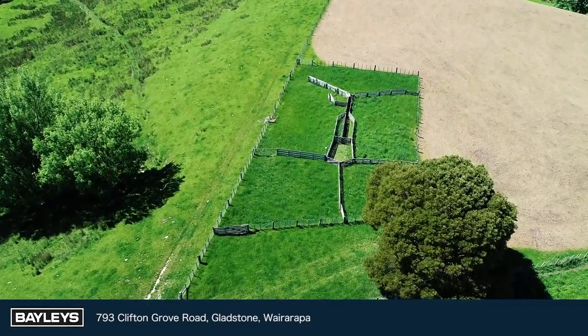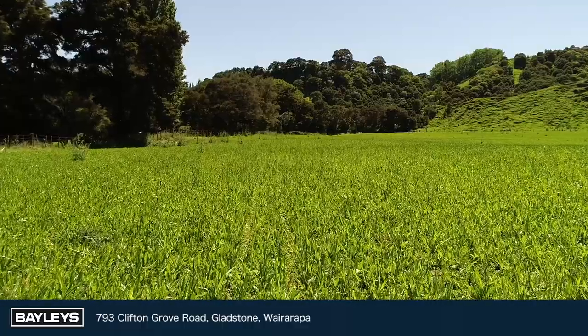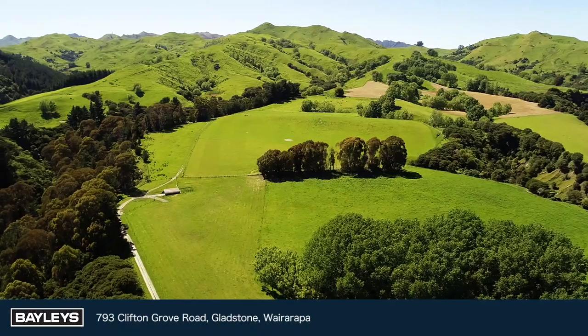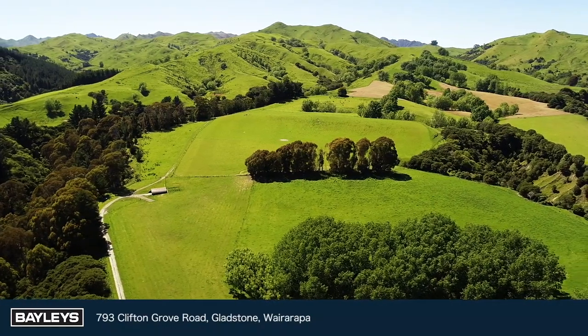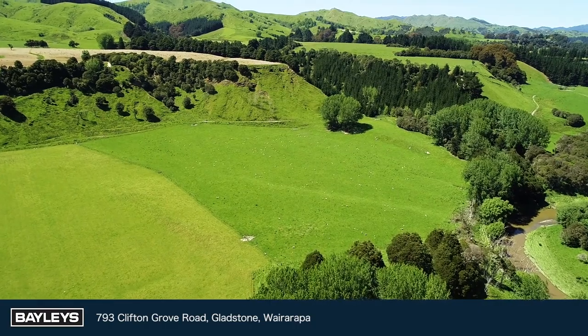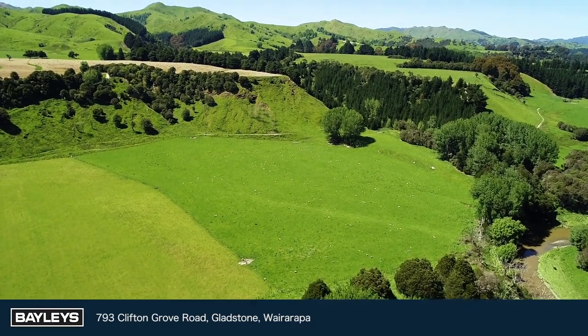The owners of Ngā Tepe have been very good custodians of this land, with a focus on fertiliser, fencing and stock water. Fertile flats allow for finishing of all lambs and a small fattening component of purchased stock.